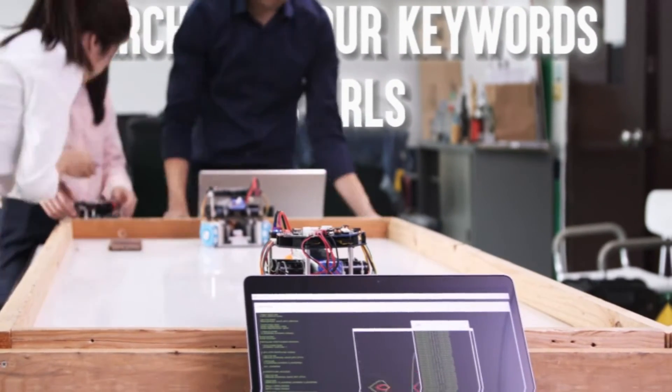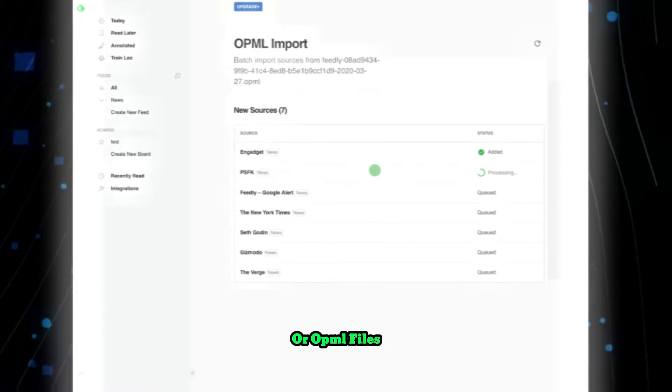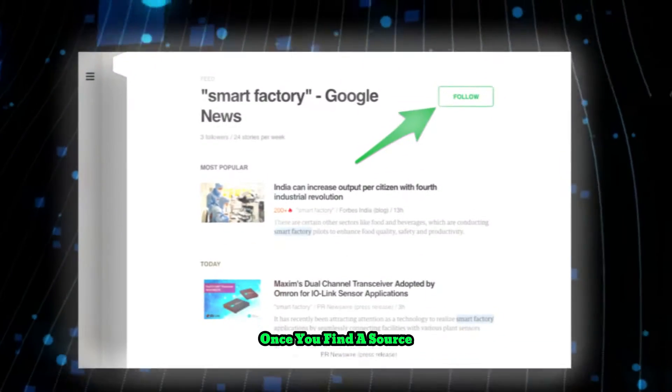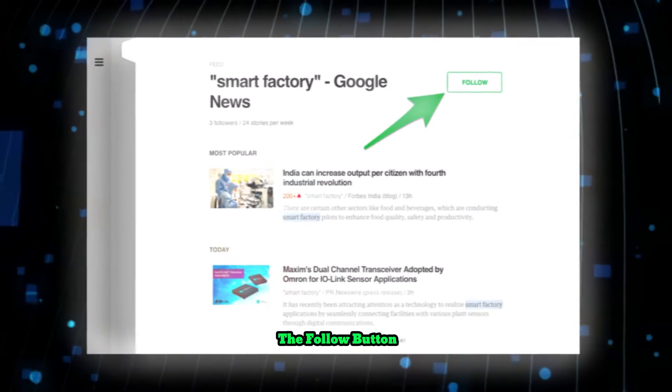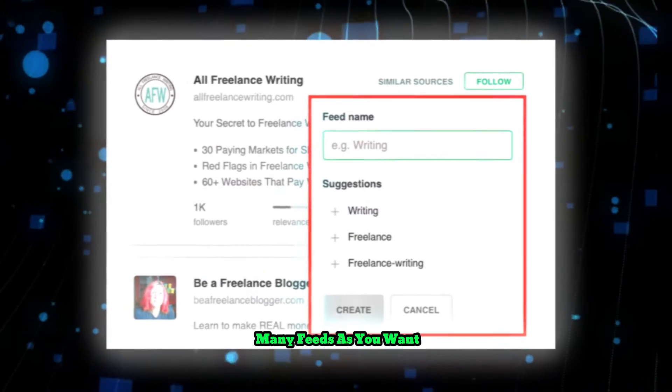Search for your keywords or URLs. You can also import your existing RSS feeds or OPML files from other tools. Once you find a source that you want to follow, click on the Follow button and choose a name for your feed.